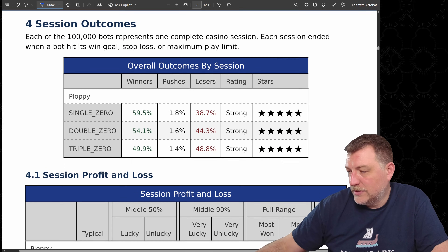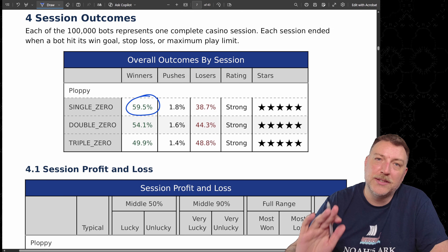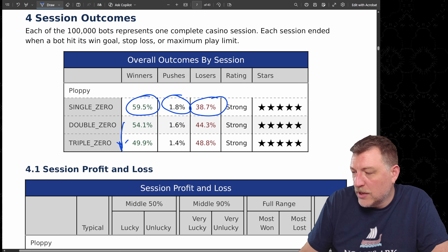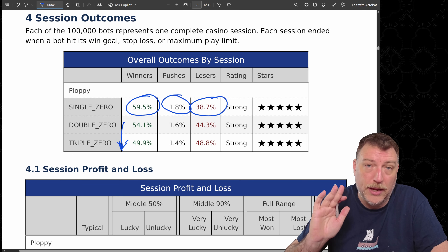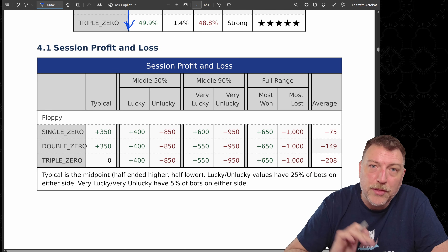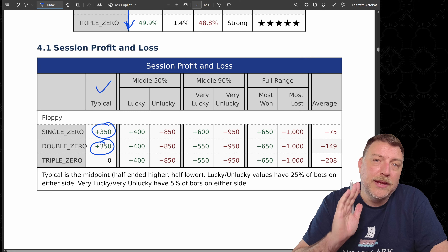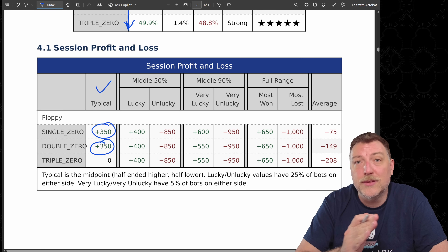How often were my bots successful in making money using this strategy? On the single zero, almost 60% of the time the bots won money. They had a few pushes at 1.8%, and almost 40% of the time they lost money. This winning percentage decreases as we add additional zeros to the wheel — something you'll want to know if you're going to play this strategy in a real casino. On single and double zero, the typical amount won was $350, meaning 50% of bots won $350 or more.